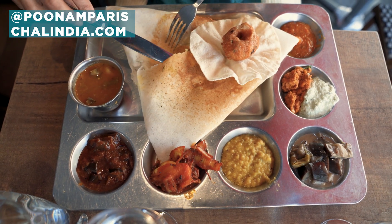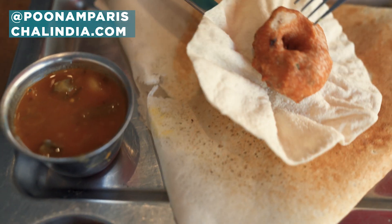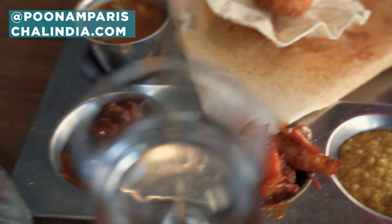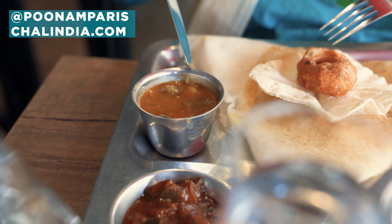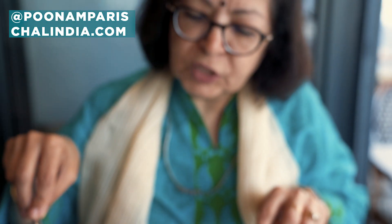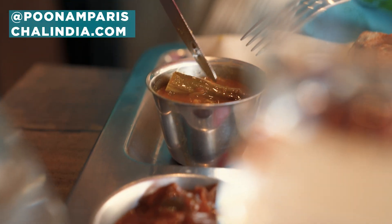Dosa, c'est le plat avec les pommes de terre à l'intérieur. Servi avec des lentilles. Les lentilles du sud de l'air — so the lentilles served with the dosa are the pigeon peas. And it's called sambar. It has a lot of vegetables in it — il y a beaucoup de légumes. Et ça c'est le drumstick — drumstick in it, which is a part essential for this lentil.